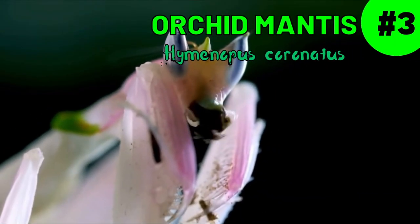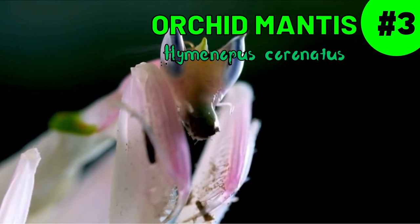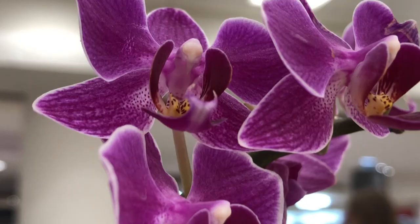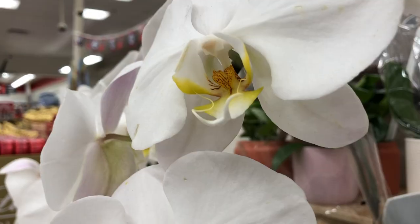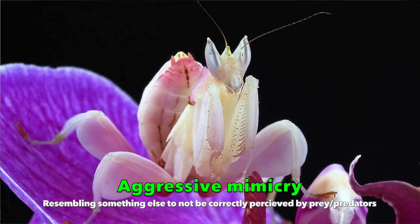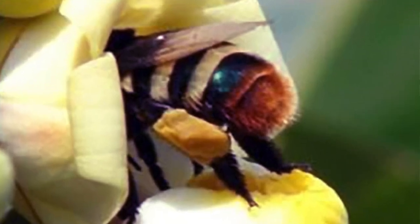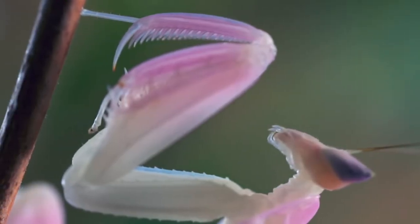My favorite insect: the orchid mantis. It's more well known than the others. Its combination of white, pink, and purple mimics the look of orchid flowers — its hunting ground. This form of mimicry is known as aggressive mimicry, where pollinators are attracted to the orchids, unaware of the threat that lurks there.